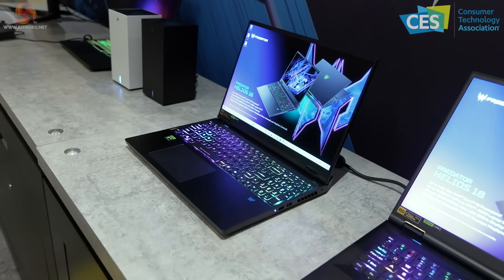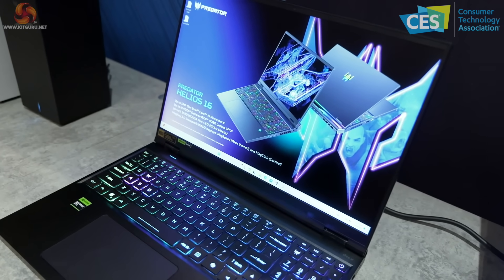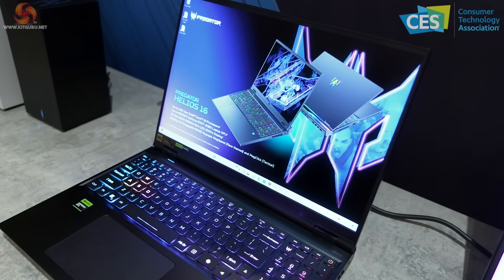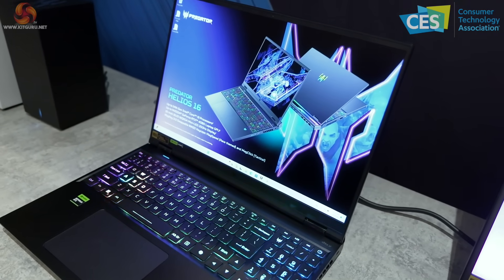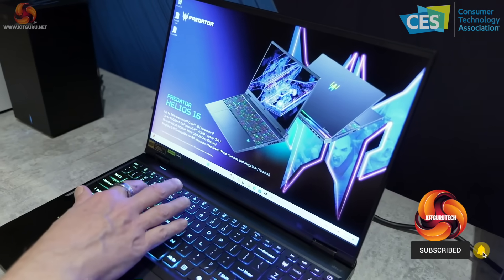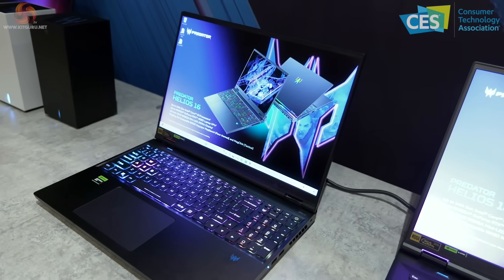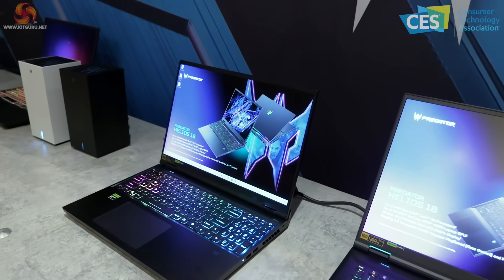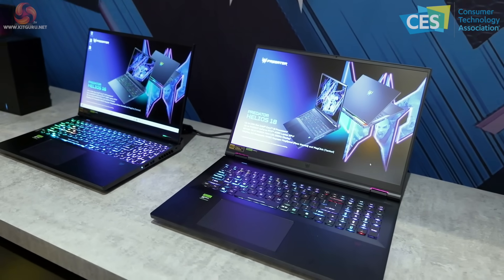The specs are handily on the screen. We can see the Helios 16 with Intel 14th Gen Core i9, processors up to Nvidia RTX 4080, and a 16-inch panel with a 16:10 ratio, mini LED, 250Hz. Also interesting — the WASD keycaps can be swapped out. The alternate keycaps have springs under the keycap surface, giving them a different feel — apparently a mechanical feel without touching the switches.